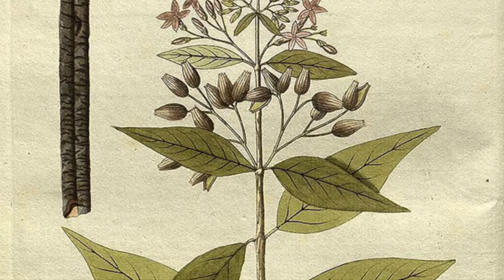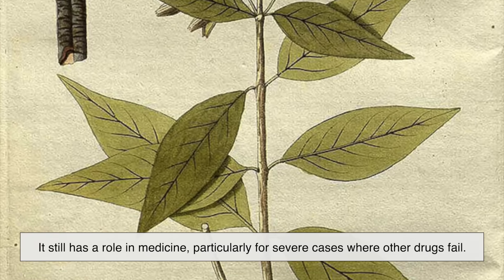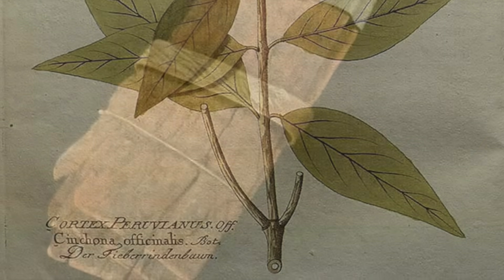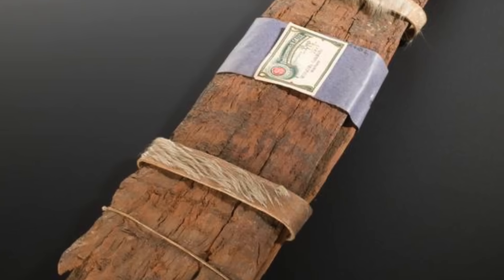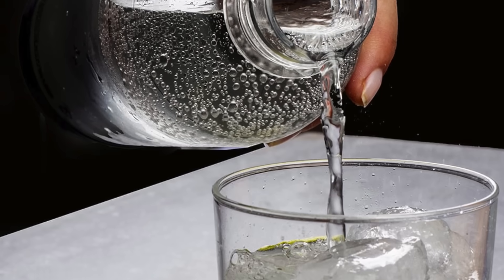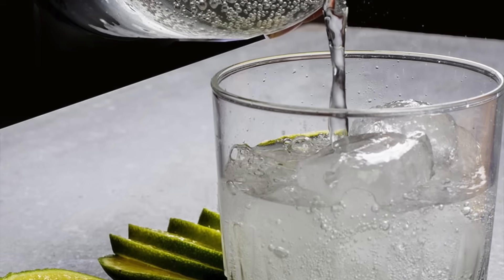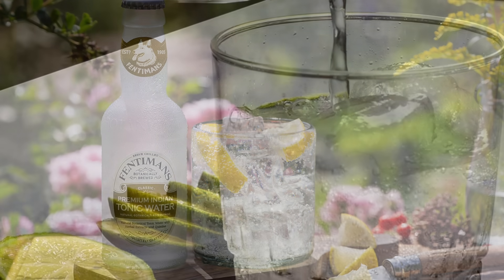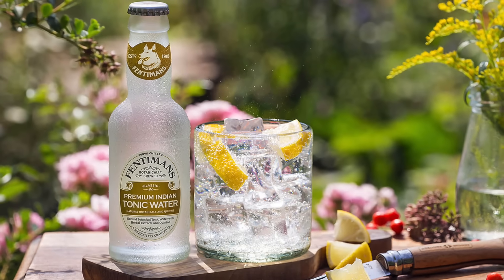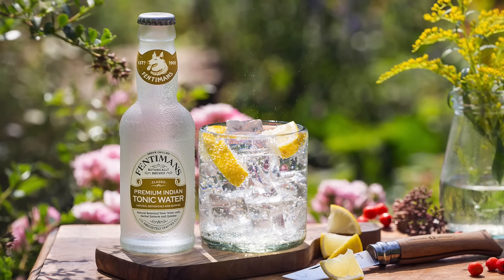Today, quinine isn't the first choice for malaria treatment, but it still has a role in medicine — particularly for severe cases where other drugs fail. Beyond that, its cultural significance remains strong. It's the reason we have tonic water on supermarket shelves and why the gin and tonic became an iconic drink around the world. In fact, some premium tonic water brands now advertise their authentic quinine content as part of their heritage appeal.